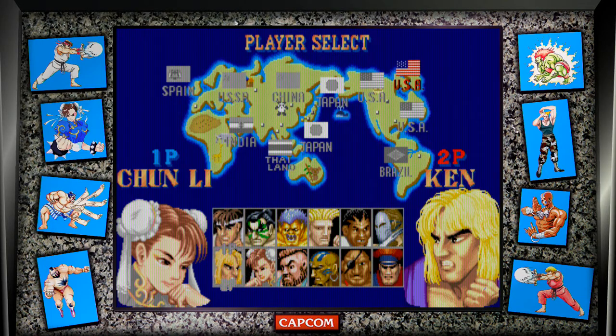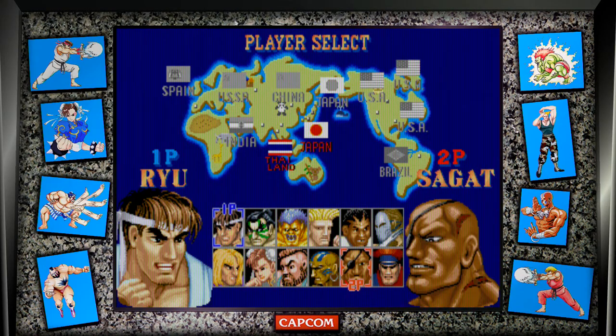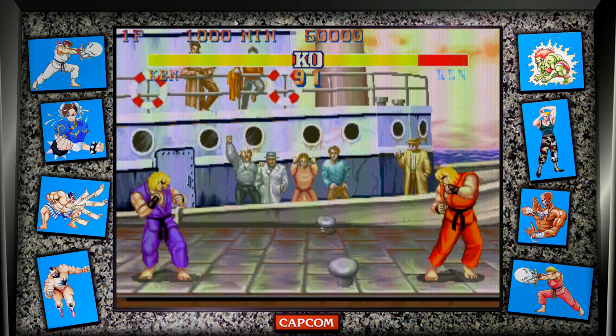Changes made include faster gameplay, additional color for each of the characters, and new moves for seven of the 12 characters. The special moves also require a little more precise timing, which adds to the challenge. Makes me wonder why Guile never got a new move. Maybe some fighters don't need another move.